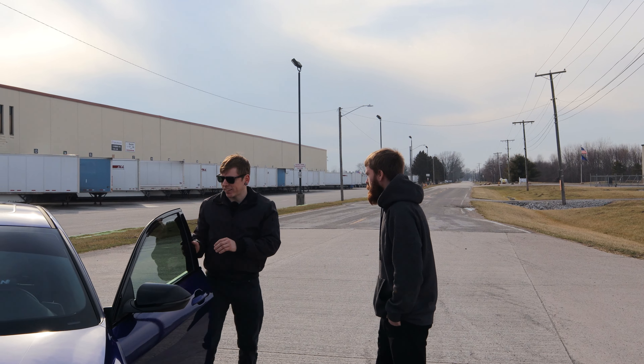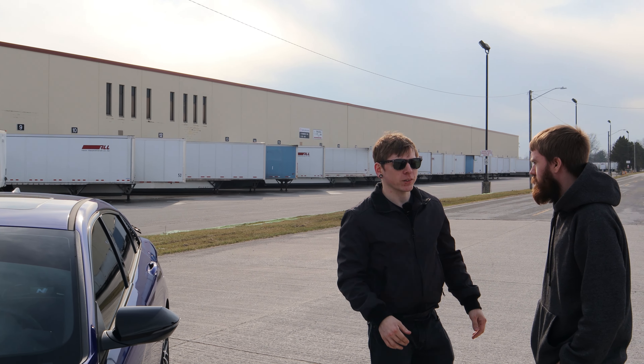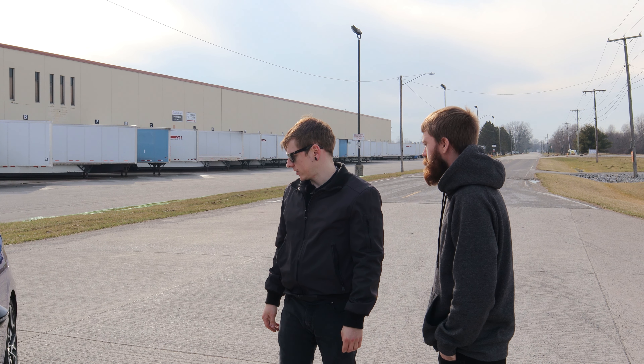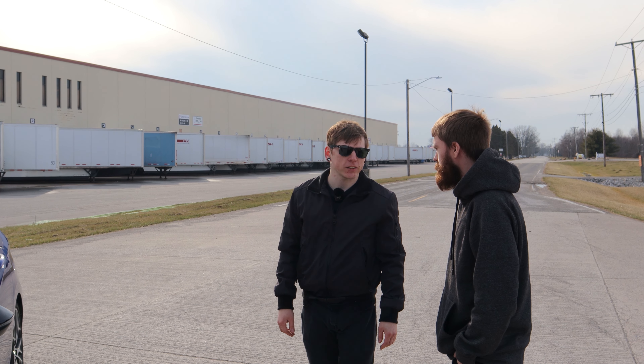What do you think? Yeah, I like it. The power delivery is pretty smooth. The drive modes are sick. Yeah, you got a good car. Thanks.